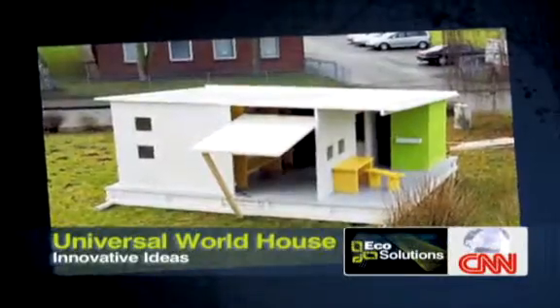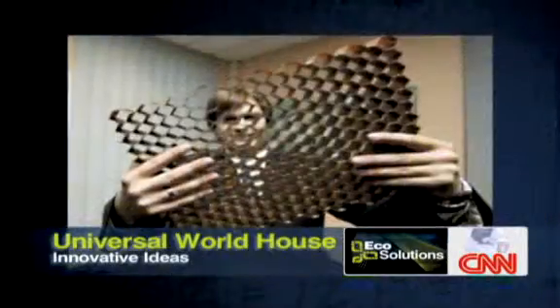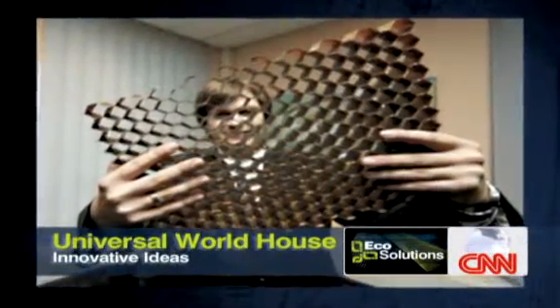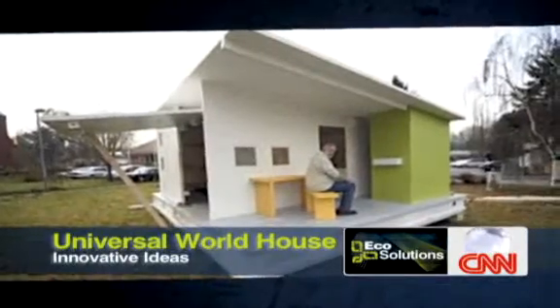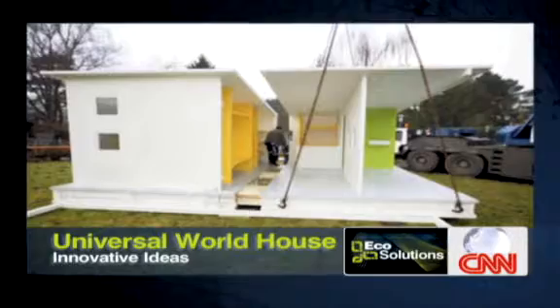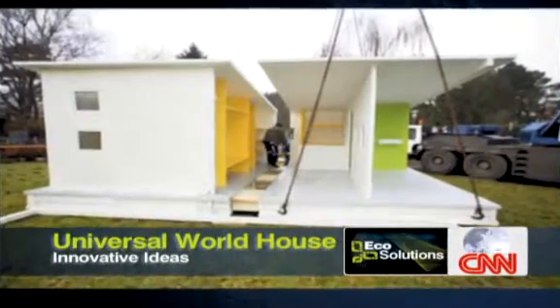Our second idea comes from Switzerland. Invented by Gerd Niemöller, the Universal World House is made from cellulose extracted from recycled newspaper and cardboard. It weighs about 800 kilograms and comes with plumbing and eight built-in beds. Its versatile structure allows the walls to open up to take advantage of daylight and natural ventilation.